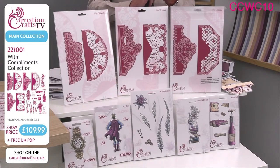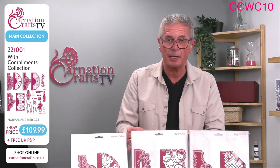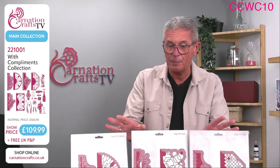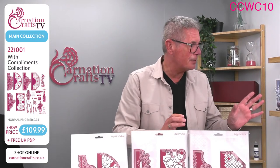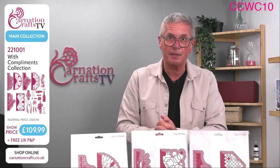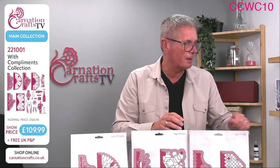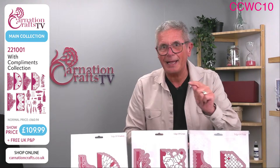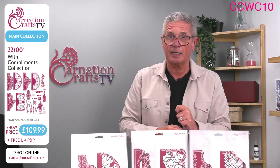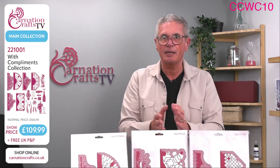It's free P&P — that is the case whenever you buy anything from Carnation Crafts TV. If you're spending over £50, you will not get charged postage in the UK. If you're in the US it's slightly different — it's $4.95 if you buy the collection, which I think is amazing. And if you buy the perfect papers or pro papers in bundles, that's $14.95 shipping and handling for you in the US. The code CCWC10 is just for that collection or anything related to it.